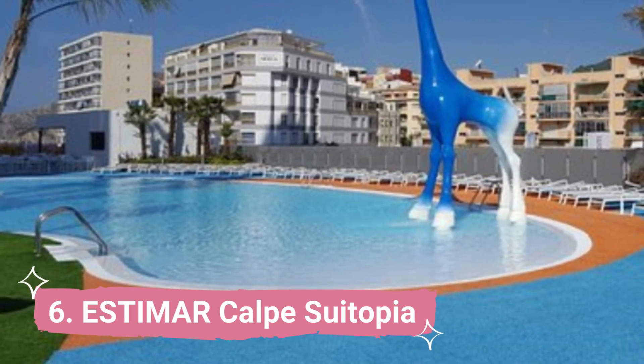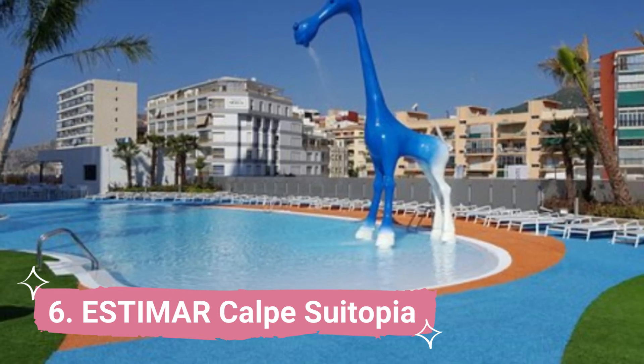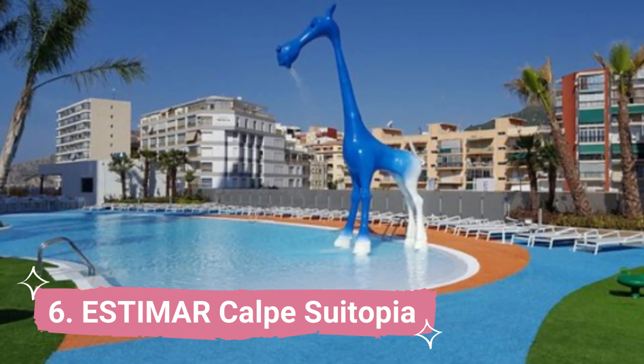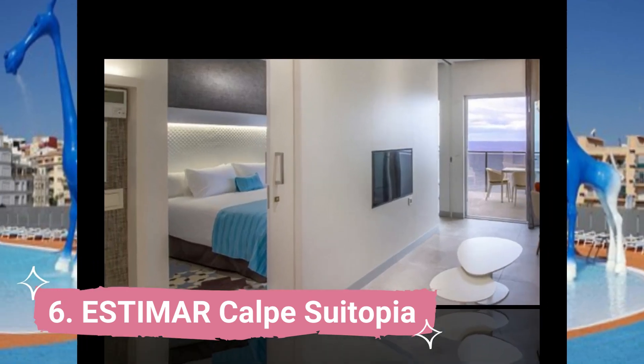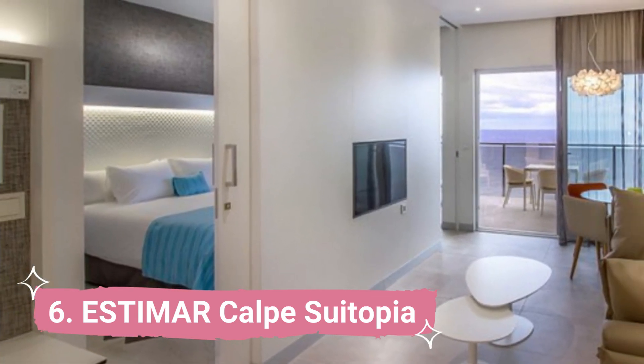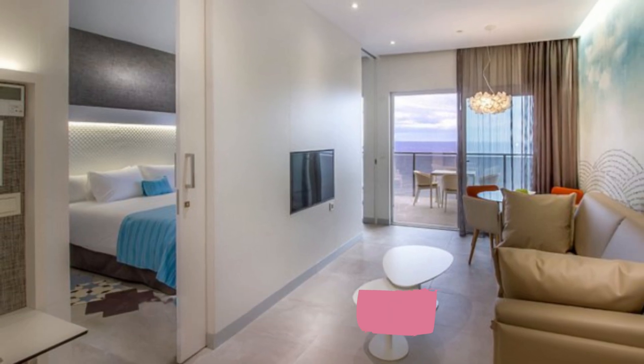6. Astimar Calpe Soutopia. Astimar Calpe Soutopia is located in Calpe's city centre neighbourhood, 2.2 kilometres from Penon de Ifac Natural Park. It has a patio, a children's playground, and an outdoor pool that is available all year round.